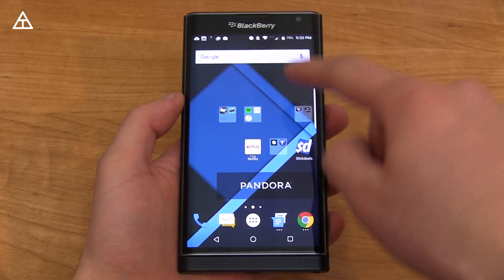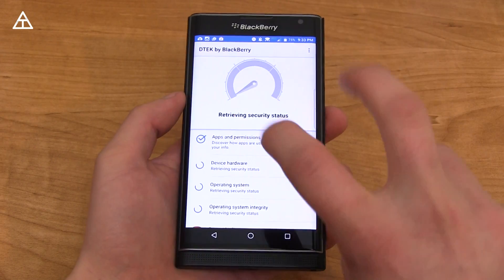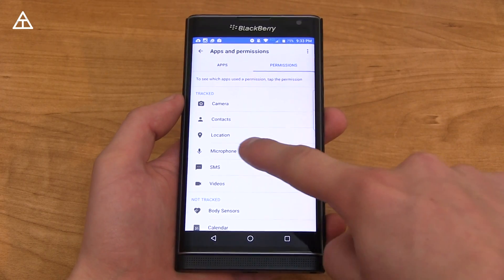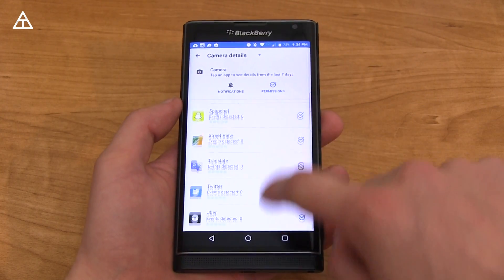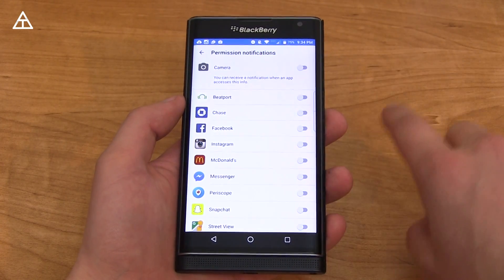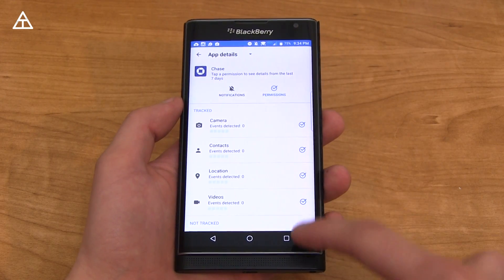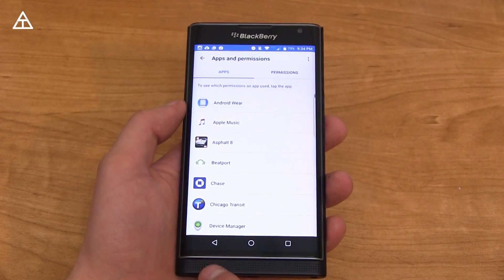Marshmallow brings app permissions on a per-app basis. BlackBerry took it further with their DTEK app — they care a lot about security. Going to Apps and Permissions, they're sorted by complete apps, and you can also sort them by permissions. If you want to find out what apps are using the camera, it lets you know how many times that specific app is trying to use it. You can also set permission notifications on a per-app basis. And going into any app — like the Chase app — you can uncheck permissions, like location, so the Chase app cannot use your location anymore.